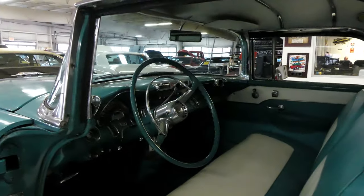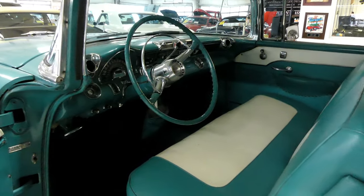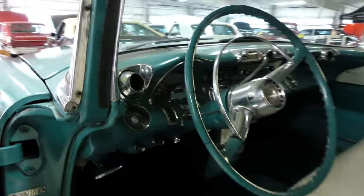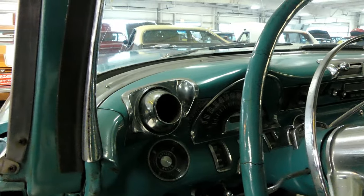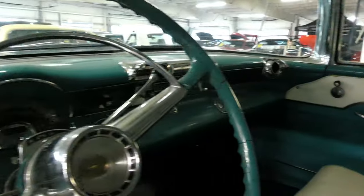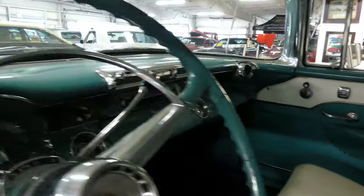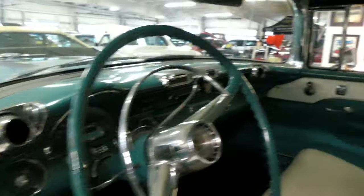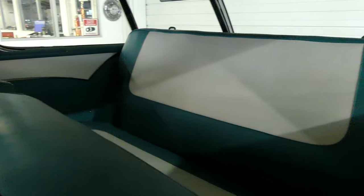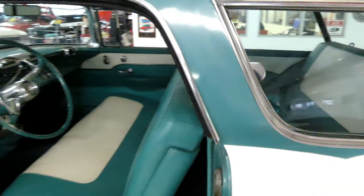Inside is very nice — from door panels to seats, carpet, nice clear gauges, and those gauges work. It still has the vents for the air conditioning. Automatic on the tree, big old back seat, and there is also plenty of space in the back for storage.